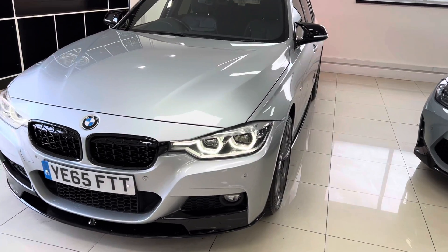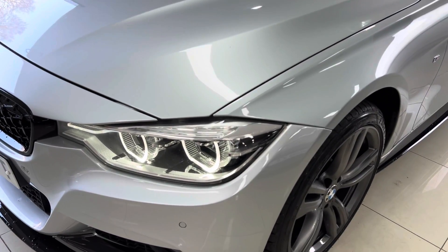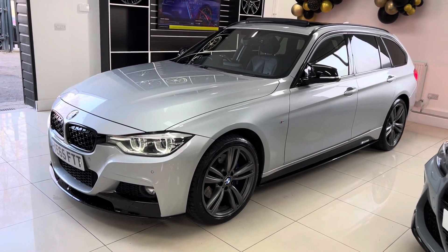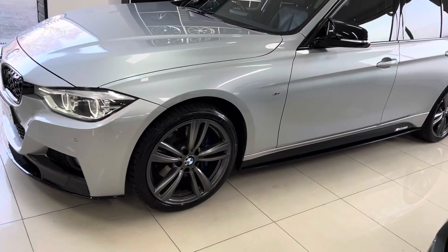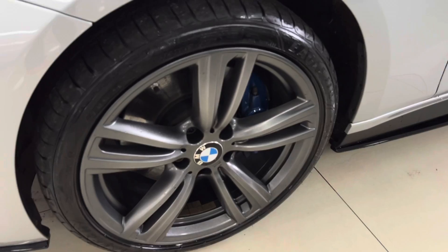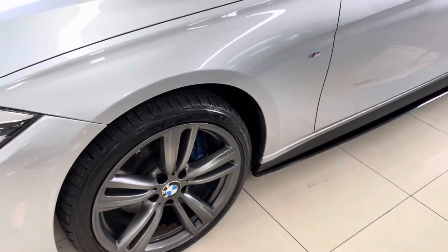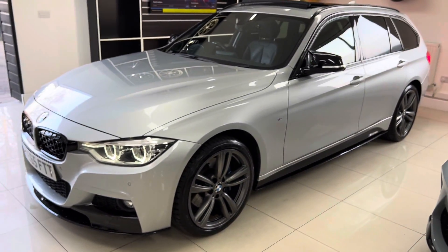At the front of the 3 Series we've got the LED headlights. It's got front and rear parking sensors. The alloy wheels are the 19-inch 442M BMW alloy wheels, which have just been freshly refinished in metallic anthracite grey — you can pick out some of the metallic fleck in the paint.